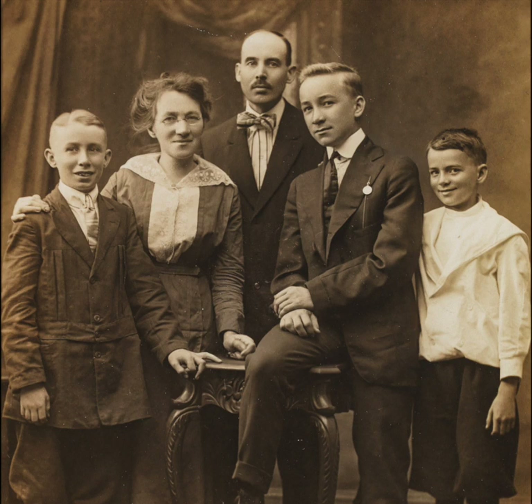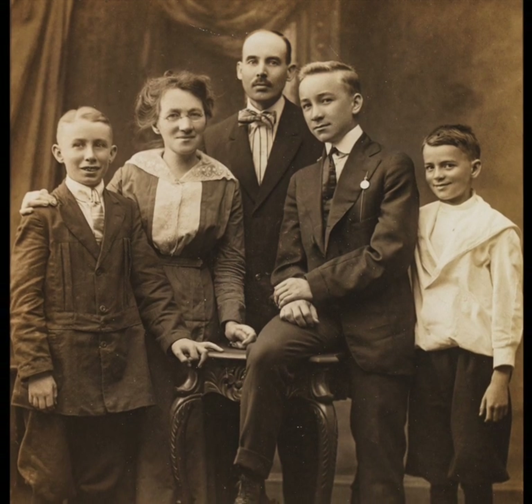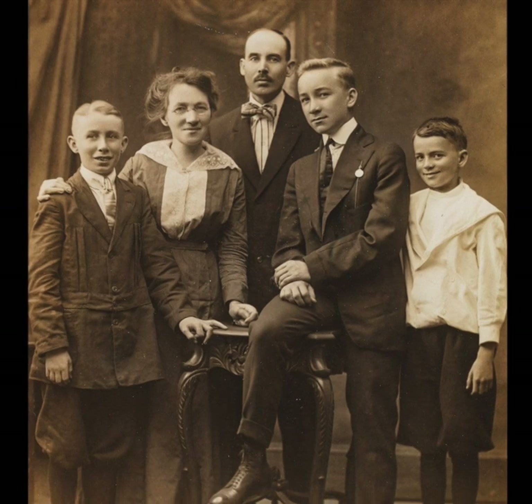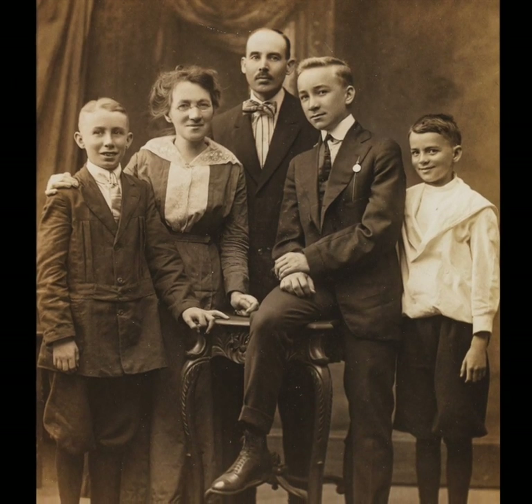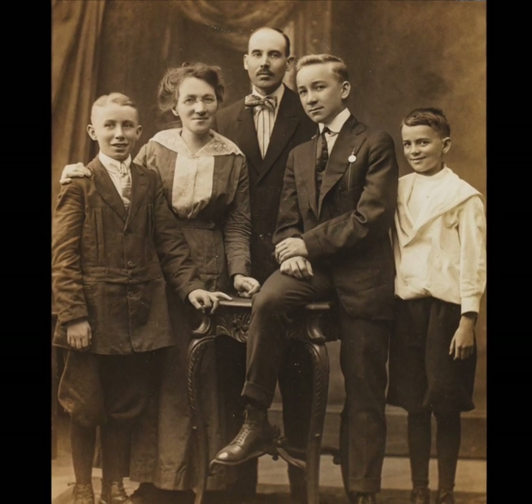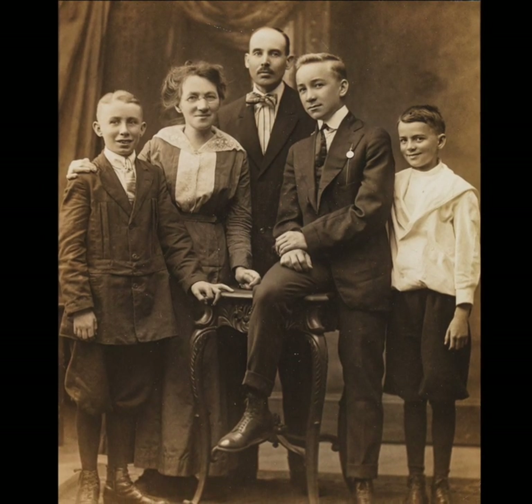In 1921, the McNallys got permission to open McNally's Light Lunch on PRT property by the trolley tracks, across from where McNally's Tavern is today. Rose and Hugh's success afforded them the ability to have their growing sons' portraits taken again, around 1915.